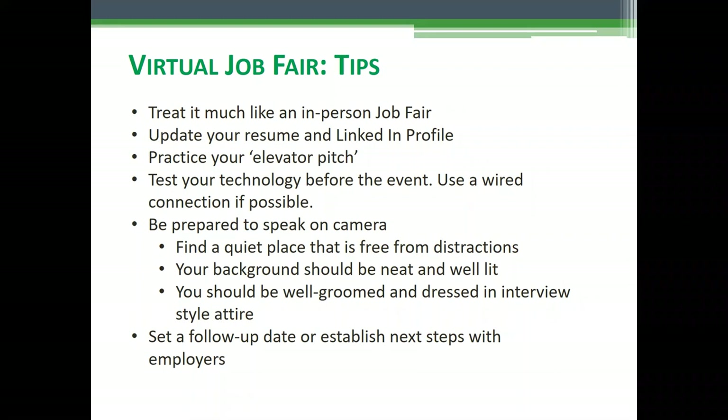Your background doesn't have to be anything fancy, but it should be neat and well lit. You should be well dressed and groomed in interview-style attire for the virtual job fair, just like you would for a regular job fair — you want to be dressed to impress. Set a follow-up date or consider establishing next steps with those employers, whether that be an in-person job interview, testing, or whatever the case may be.